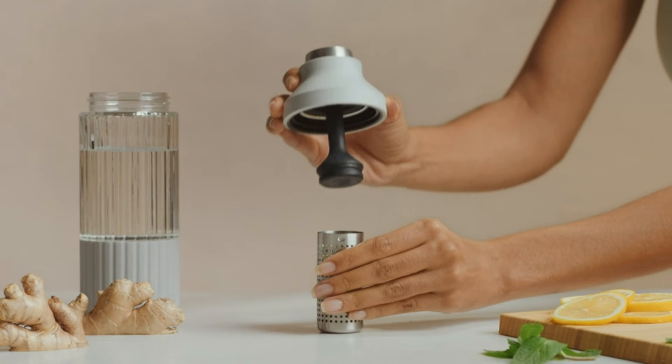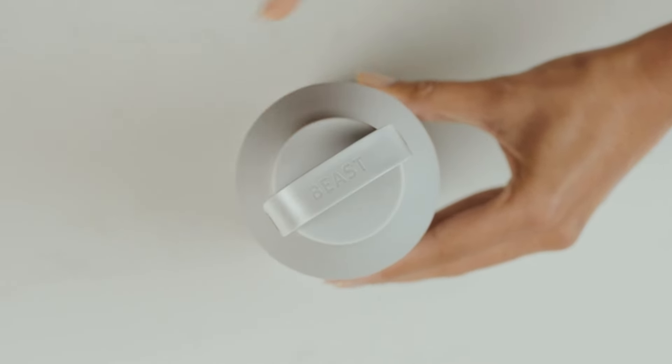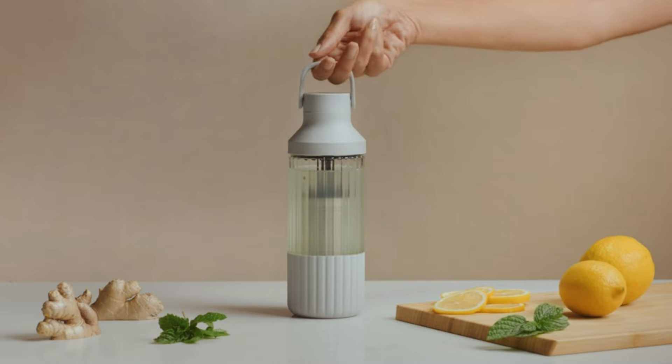Available in white, black, and gray, this stylish set is perfect for your daily health and wellness routine. You can get it for just $195 on Amazon.